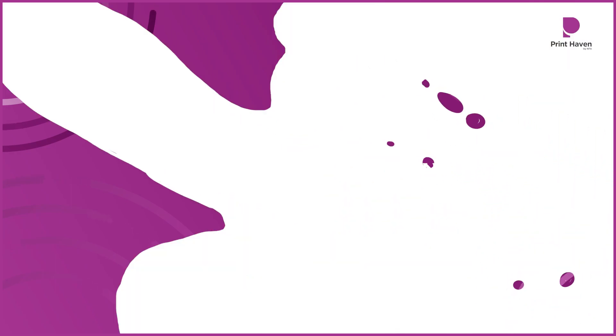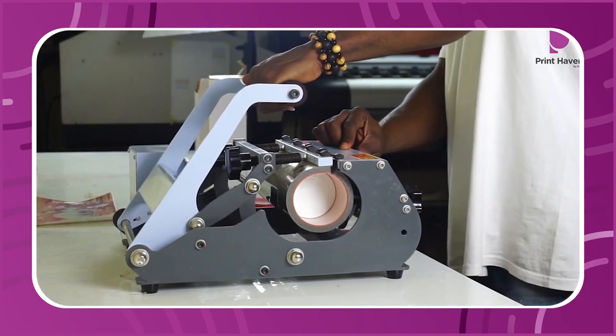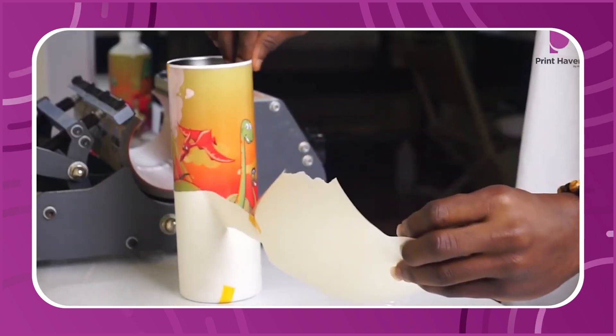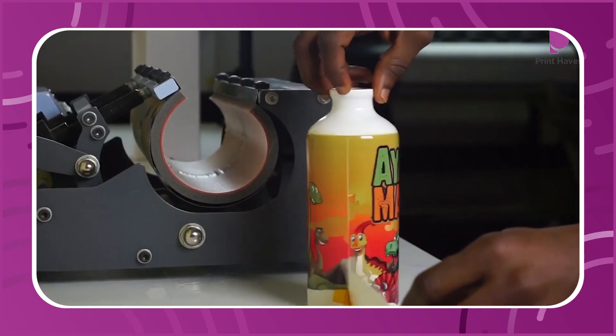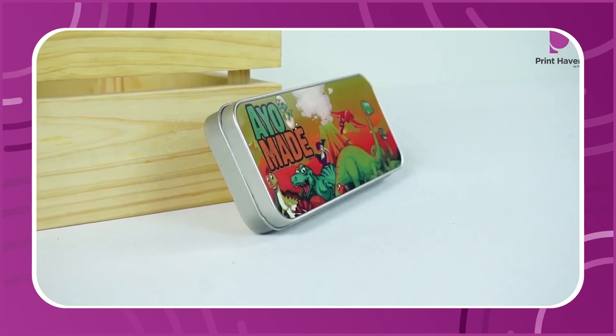Now, what is sublimation? Sublimation is the transfer of a solid dye into its gaseous state. That gaseous state is what will adhere to the surface of your products to give you your fantastic finished products.